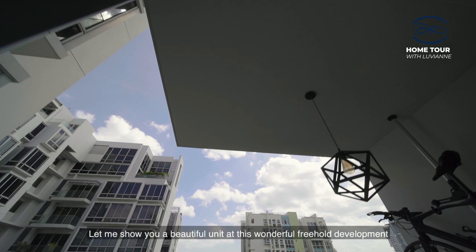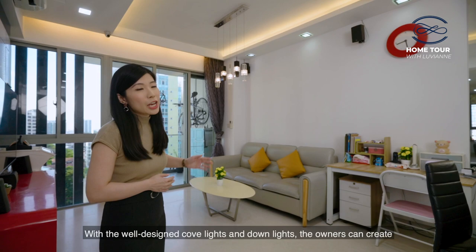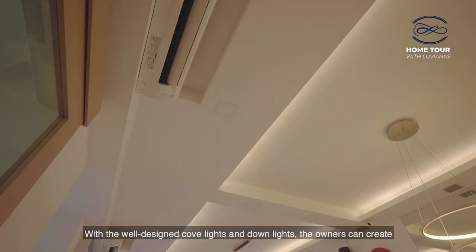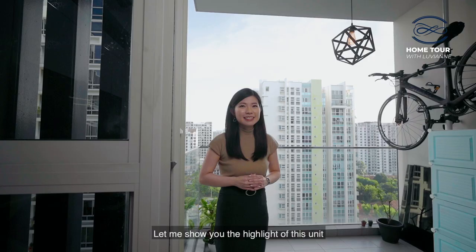Let me show you a beautiful unit at this wonderful freehold development. Welcome to this 1,130 square feet three-bedroom unit. As you can see, the dining and living area are very spacious. With the well-designed cove lighting and downlights, the owner can create their very own cosy ambience according to their preference.